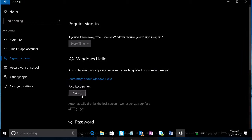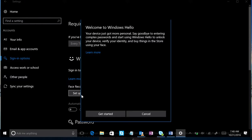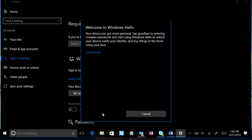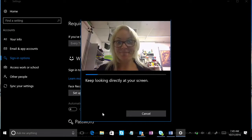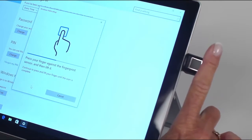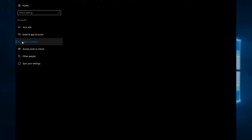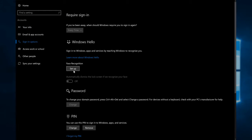Open the Settings menu, go to Accounts, then Sign In Options, then Set Up, and finally Get Started. From there, it will prompt you to set up a PIN — a great backup plan for logging into your device — and you can set up facial recognition. For fingerprint recognition, touch or swipe your finger on the sensor. And remember, you can always improve the facial recognition and add or remove additional fingerprints at any time in this same place.